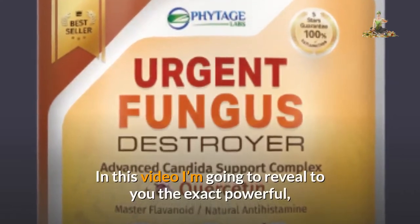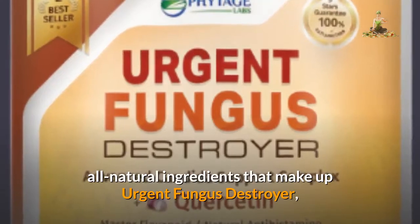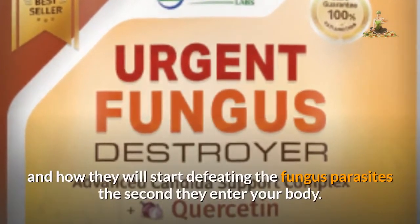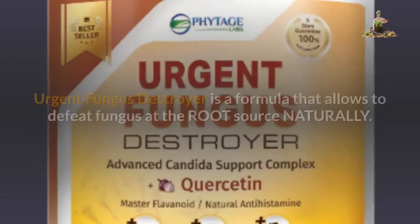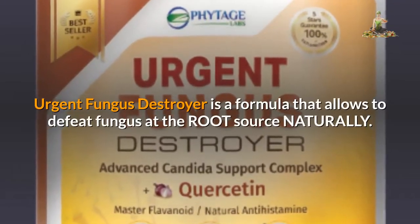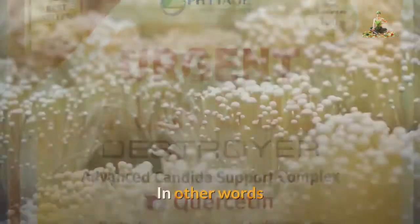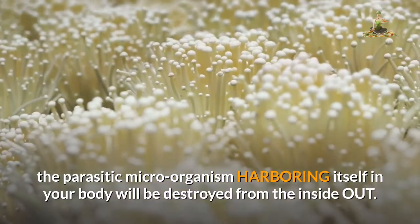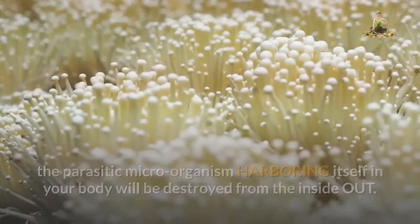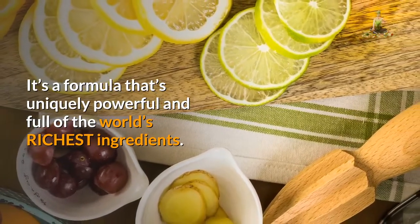In this video I'm going to reveal to you the exact powerful, all-natural ingredients that make up Urgent Fungus Destroyer, and how they will start defeating the fungus parasites the second they enter your body. Urgent Fungus Destroyer is a formula that allows to defeat fungus at the root source naturally. In other words, the parasitic microorganism harboring itself in your body will be destroyed from the inside out. It's a formula that's uniquely powerful and full of the world's richest ingredients.